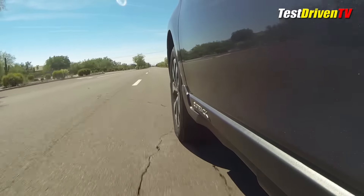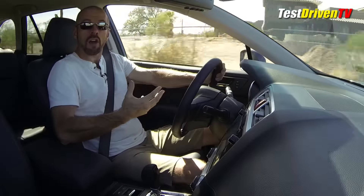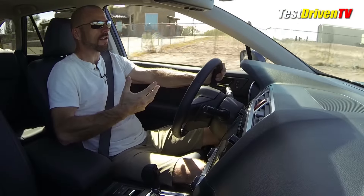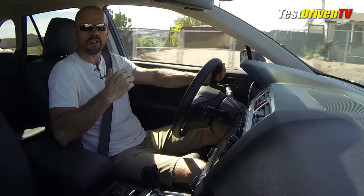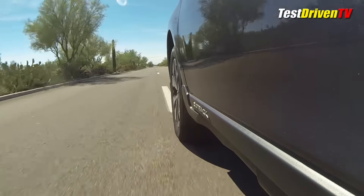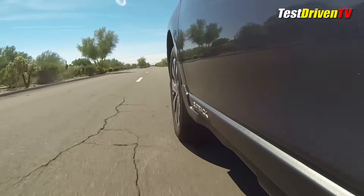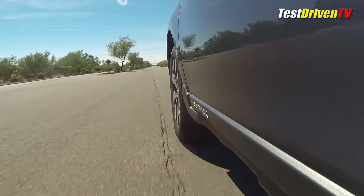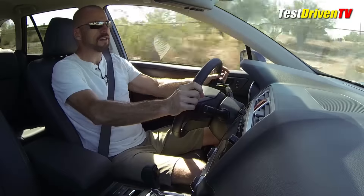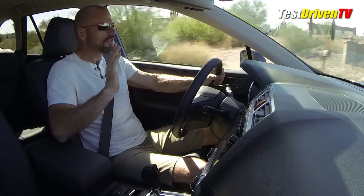In the last test drive of this car two years ago, I complained a little because the system defaults to on every time you start the car. So if you don't want the electronic mother-in-law in the back seat complaining about your driving, you have to remember to turn it off every single time you get in the car. But Subaru must have listened, because now you can actually defeat the system 100% of the time — if you love the safety systems, awesome, but if you don't, you can turn it off.